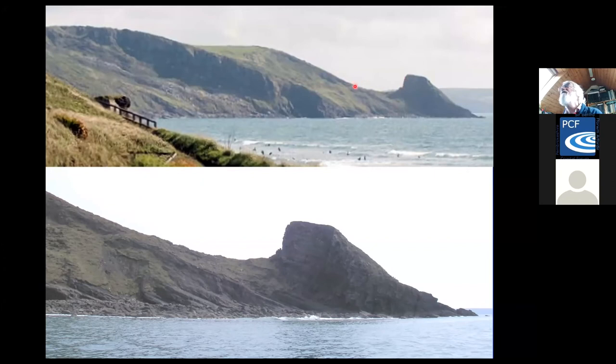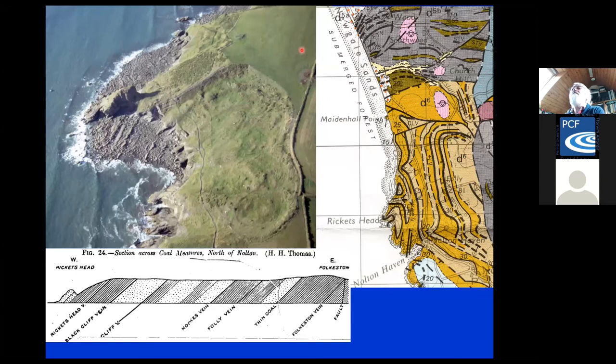There were stone quarries for building stone and quarries for open cast mining. In this area, mining has taken out all of what would have been the natural cliff profile. Looking down from the air to Rickettshead, these are the open cast workings, and this section shows you all the different veins, which you can also see marked on the map. There was a question about where you can see those maps — you go to the British Geological Survey website, there's a maps portal, and you can look at all of those online.